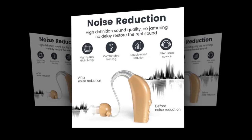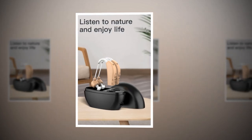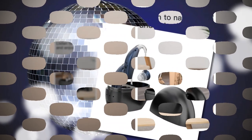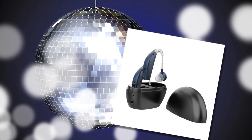Compact and portable: its small size and lightweight design make it easy to carry around, and the charging box provides a secure place to store and charge the hearing aid on the go. Versatile usage: the hearing aid is adaptable to various environments, whether for daily communication or outdoor activities, ensuring consistent performance in different scenarios.